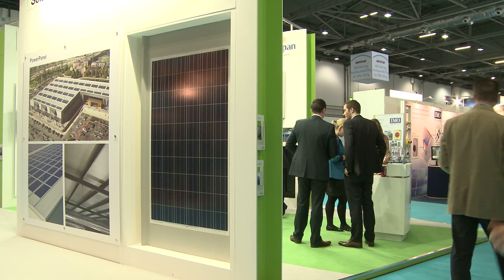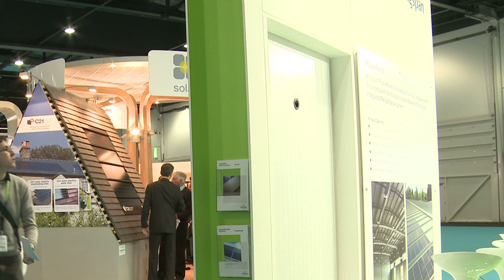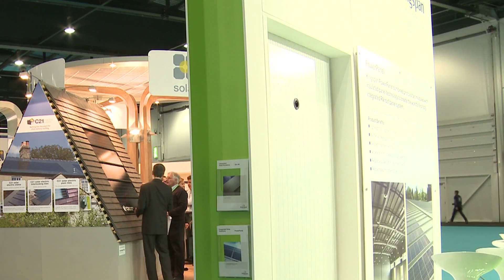Where you would normally bolt things onto a roof, they are now integrating the laminate directly into the insulation material. The result is a difference in performance compared with a module put on top of a roof on rails in the normal way of less than three percent.